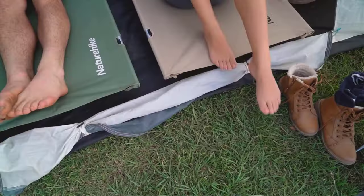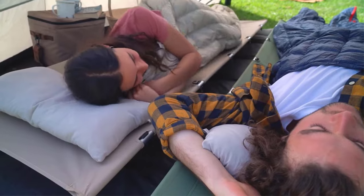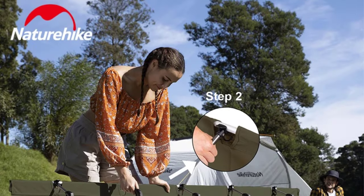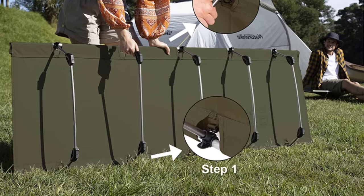Suitable for outdoor, beach, travel, tent, and sleeping purposes, these camping cots are designed to be heavy-duty, portable, and foldable, available in colors such as khaki, black, green, and dark green.